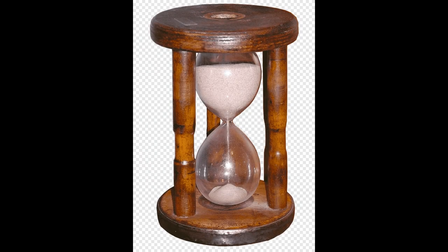Hourglasses were the first dependable, reusable, reasonably accurate and easily constructed time-measurement devices. From the 15th century onwards, hourglasses were used primarily to tell time while at sea. An hourglass comprises two glass bulbs connected vertically by a narrow neck that allows a regulated trickle of material — usually sand — from the upper bulb to the lower one. Hourglasses are still in use today and were also adopted for use in churches, industry, and cooking.